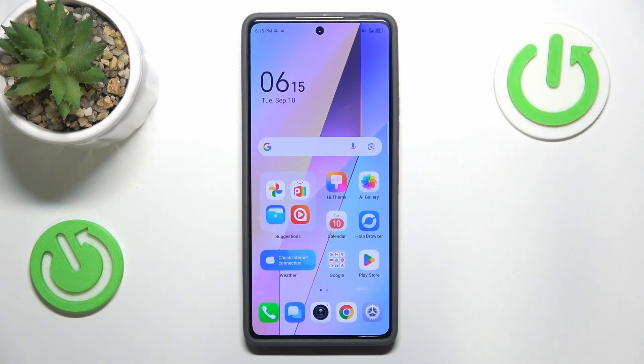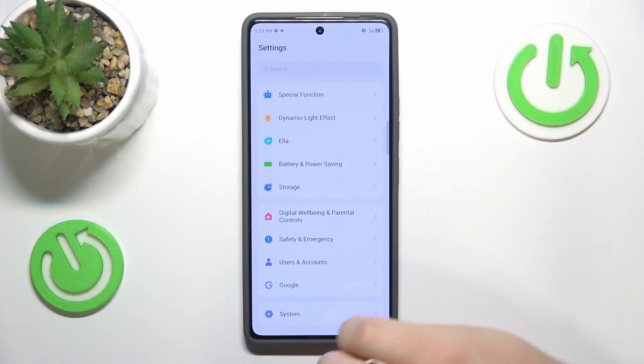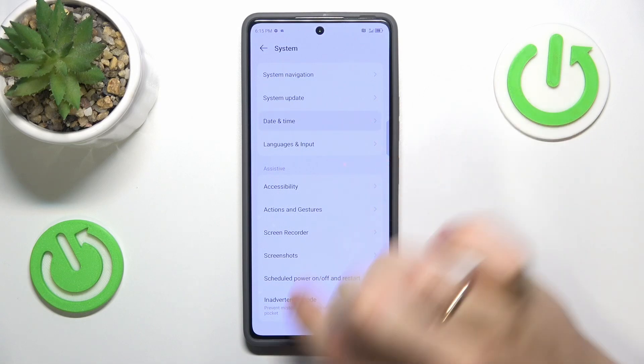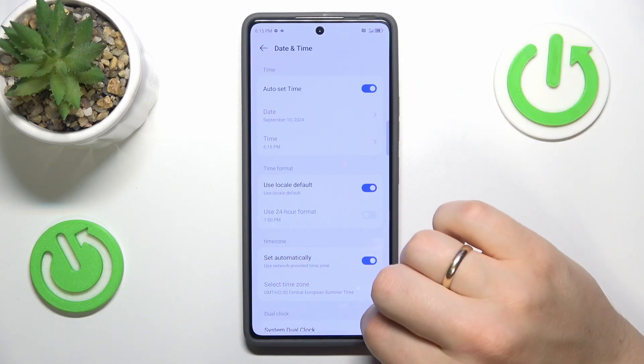I recommend that you begin by ensuring that your date and time are properly synchronized and set correctly. Go into your device's settings, enter the system category, then go into the date and time section and switch on auto set time and set time zone automatically.